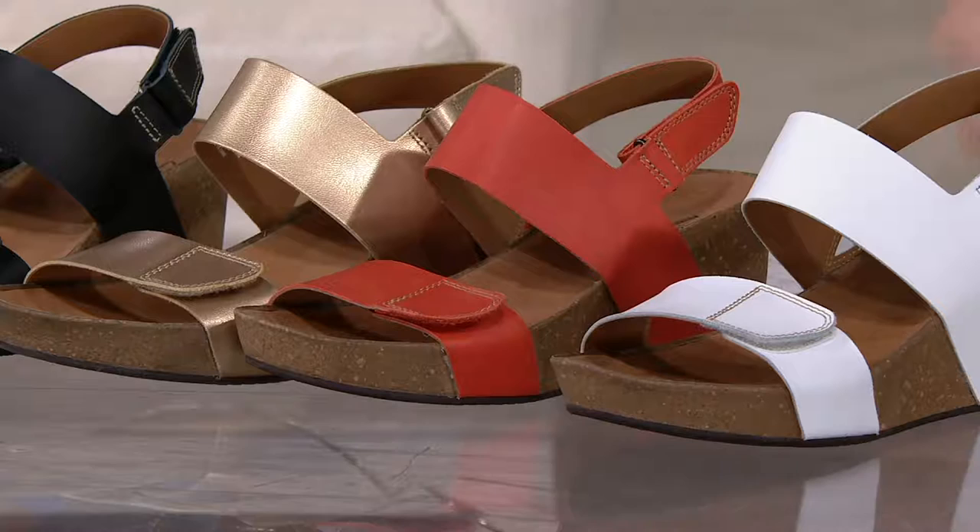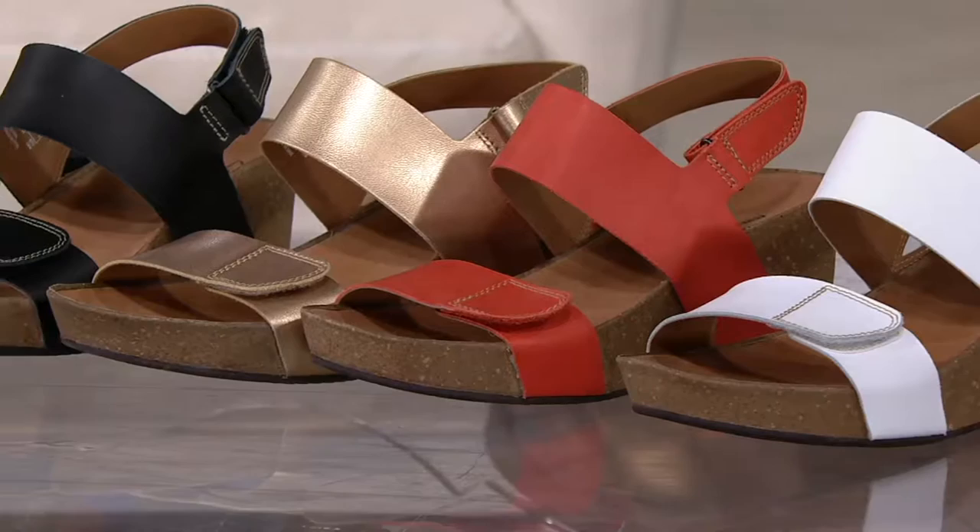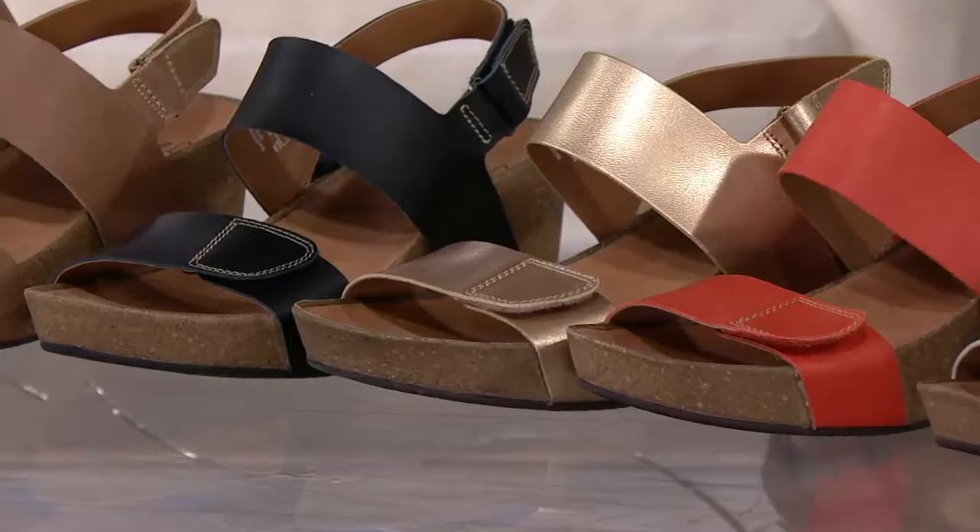We've got medium and wide width. Then we have it in the metallic gold, which I just slipped on. We also have it in black and then in tan. Medium and wide width, whole and half sizes.